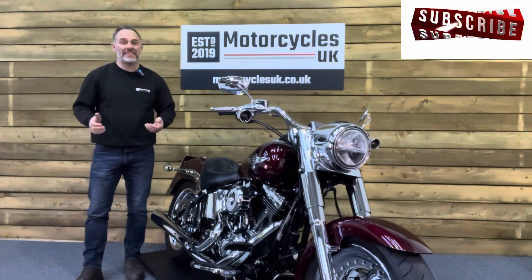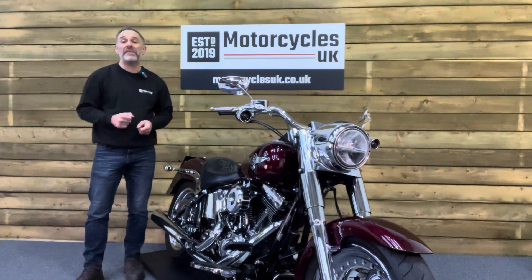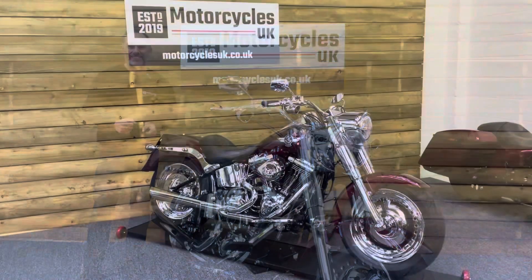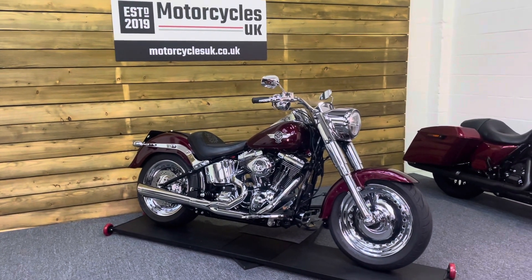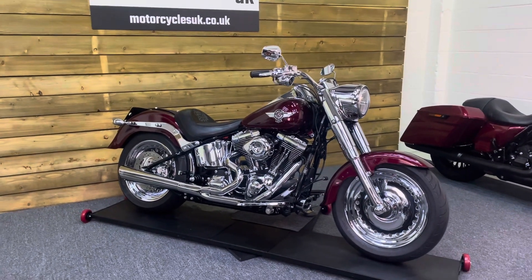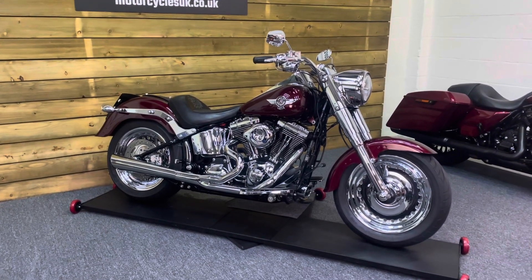Hi and welcome to Motorcycles UK. Today I'd like to show you a short video on this absolutely stunning Harley Davidson Fatboy. Here we have a Harley Davidson FLSTF Fatboy. This is a 2015 bike on a 15 plate with just 4,814 miles and a full service history.